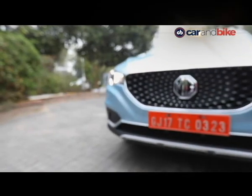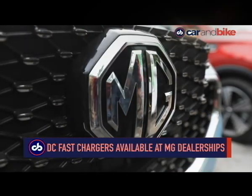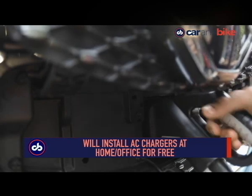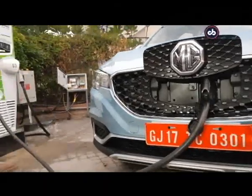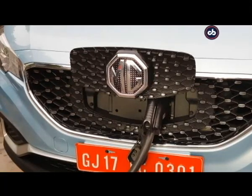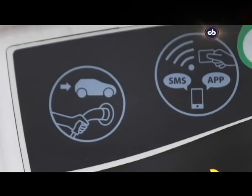The fastest charging option is the 50 kW DC fast charger which can charge the car up to 80% in less than an hour. MG says its dealerships in metro cities will have one unit each of the 50 kW fast chargers where you can pay and charge your car. MG will also install an AC home charger at your place free of cost, which takes about 6 to 8 hours to fully charge the ZS. Each unit also gets a portable charger that plugs into any regular socket, though it will take the longest. If you're stranded with no charge left, MG will send a van acting as a mobile charging facility to get your car enough juice to reach the nearest charging point.